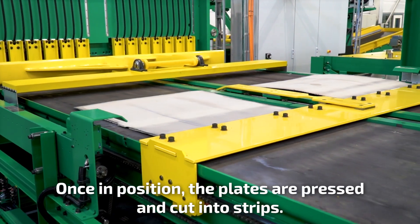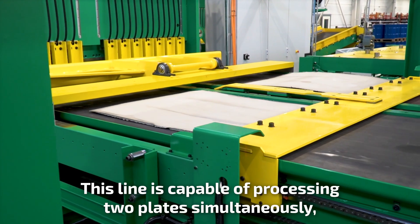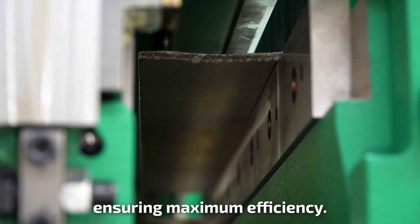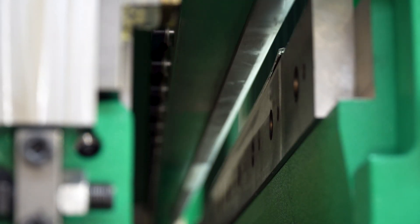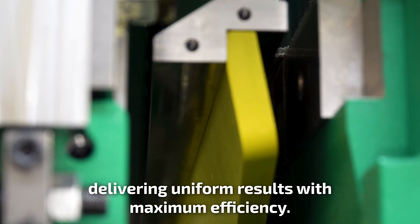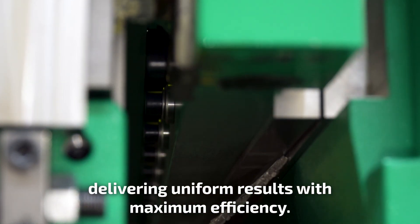Once in position, the plates are pressed and cut into strips. This line is capable of processing two plates simultaneously, ensuring maximum efficiency. The shears ensure precise high-speed cutting, delivering uniform results with maximum efficiency.